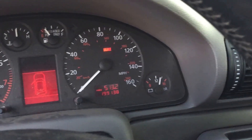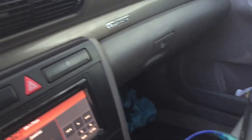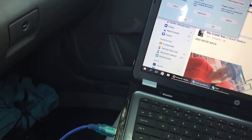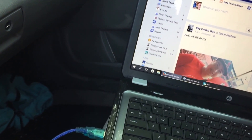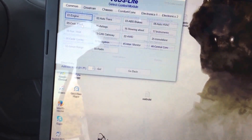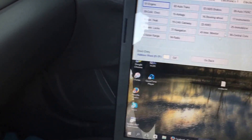Alright, let's call this part two of the ATW to AWM harness swap. What was happening was I was getting code 18058, which is no communication or bad communication with the cluster.